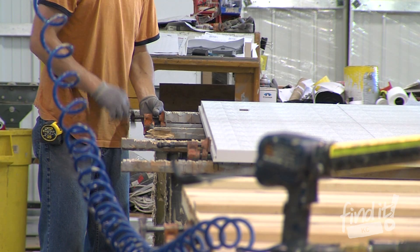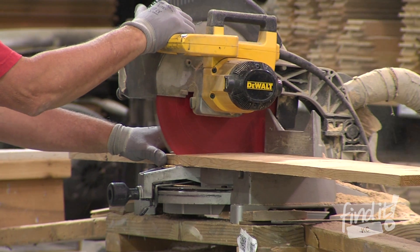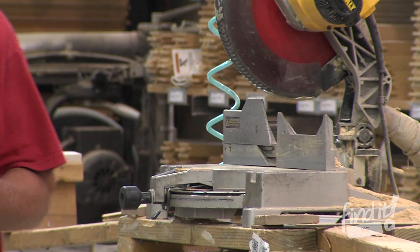Once you've picked your door, how it opens, and how it looks, you pick the hardware. Then Overhead Door builds your door by hand, piece by piece, with quality craftsmanship.